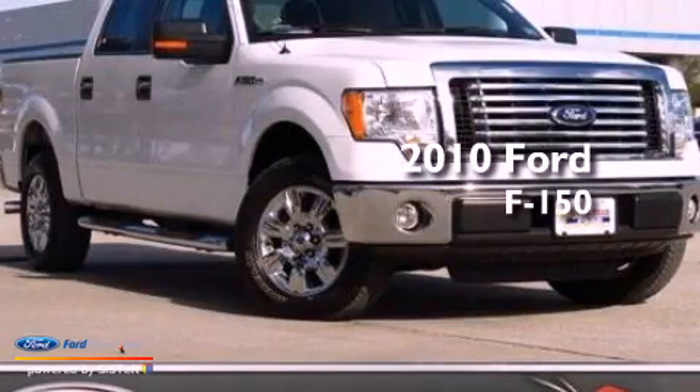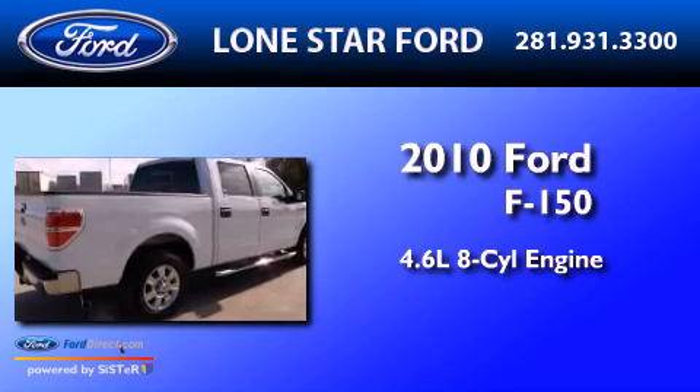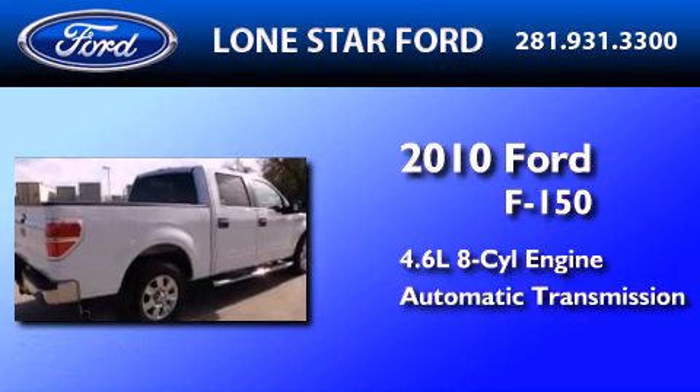This is a 2010 Ford F-150. It has a 4.6-liter, eight-cylinder engine and an automatic transmission.